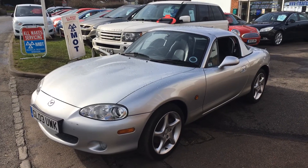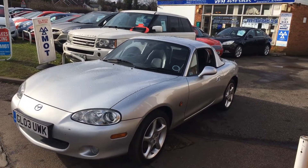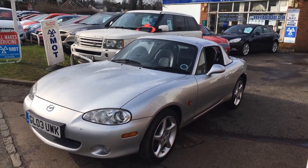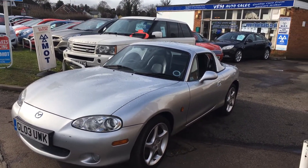This car was owned by the mother of the owner of the business, so it's always been looked after here. She owned it for over 10 years and it's only covered 23,000 miles with a full service history, so it's really been very well looked after.